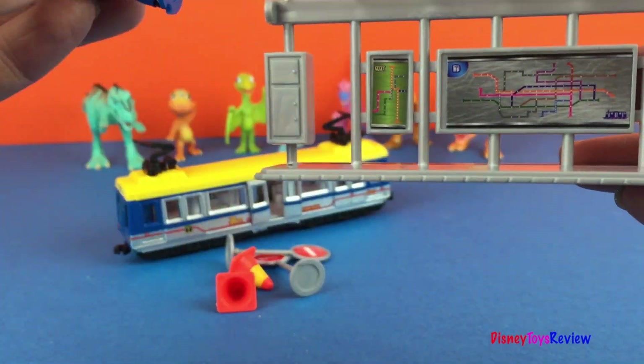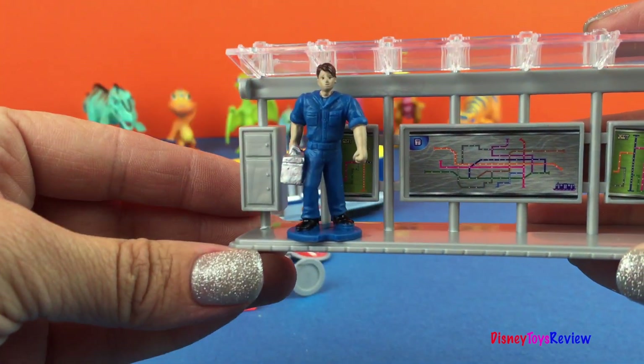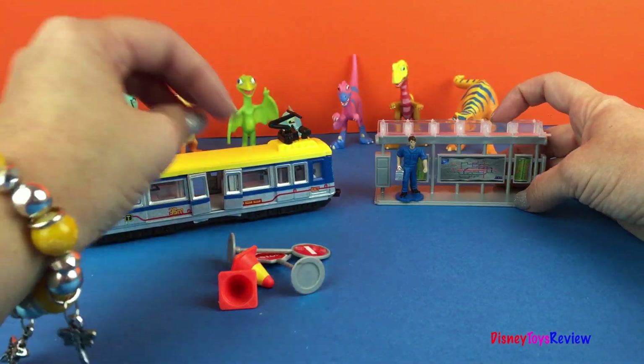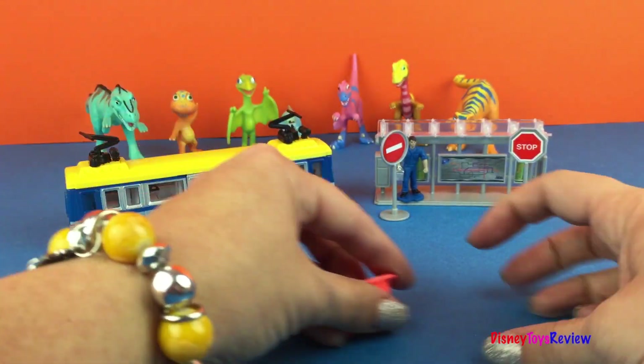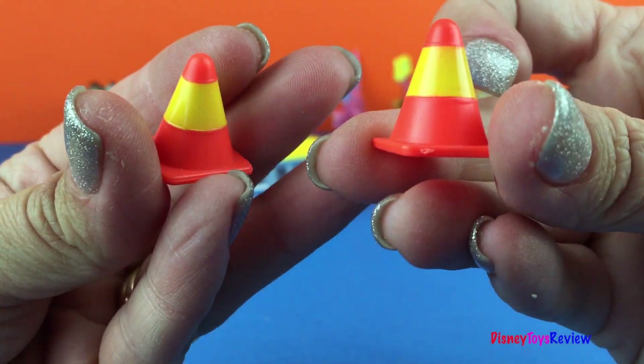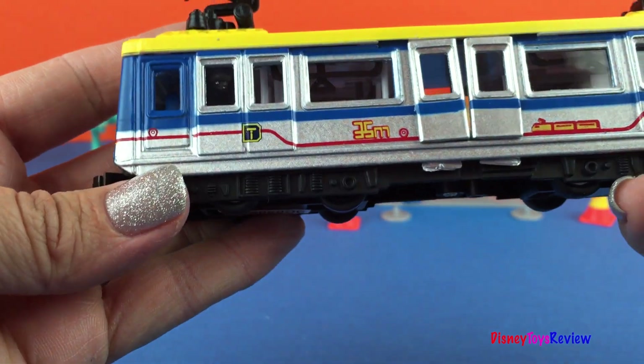Here's where all of our people can wait. He's waiting to work on the tram. Let's put him back here. We have stop signs and no entry signs. We have safety cones. And we have our tram.